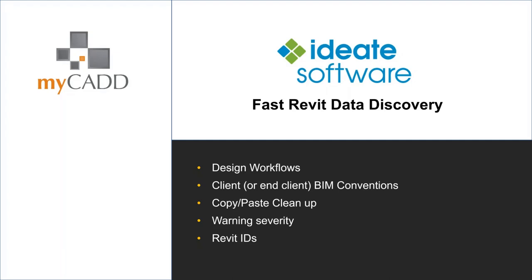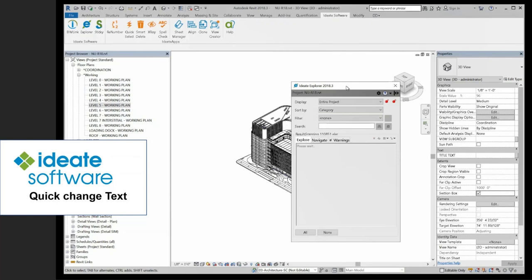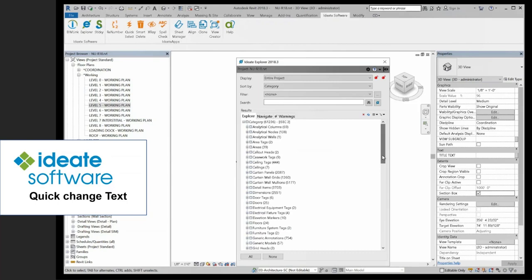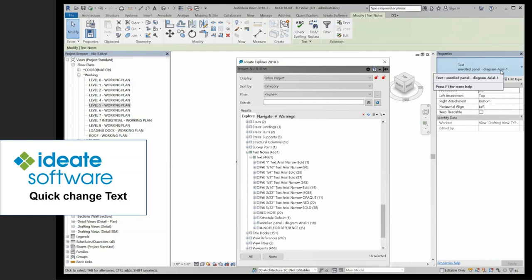ID8 Software — their tagline is 'Fast Revit Data Discovery.' It helps me do major model cleaning without really having to be intimate with the model. Today I'm going to be showing you how quick and easy things are. This first video will be about changing text. The ID8 Explorer is a nice pop-up menu — very user-friendly, it allows you to stretch it, and it has a Windows Explorer-style interface with plus-minus values. Changing text is quite easy in this tool. Here you can see there are Payette-specific ones and a non-Payette-specific one. I don't have to know where it is — I don't need to look through a million sheets. I quickly change it back to a Payette standard type, and it's done.